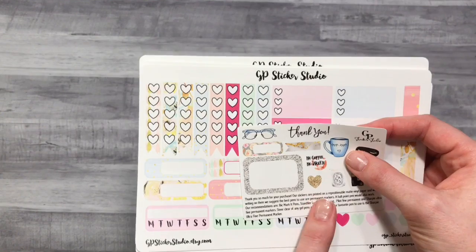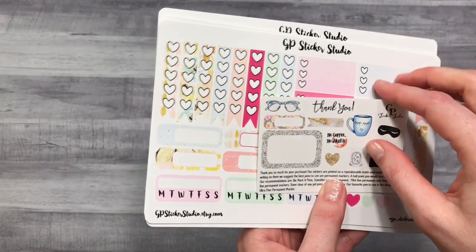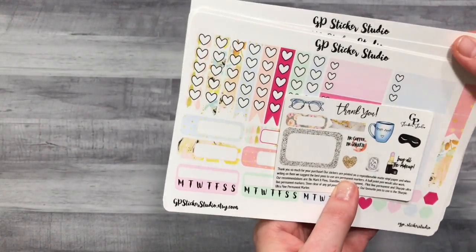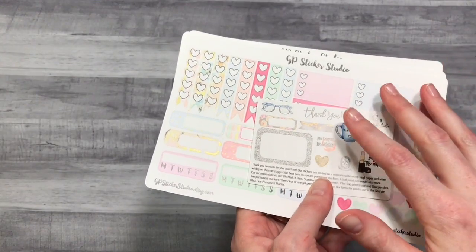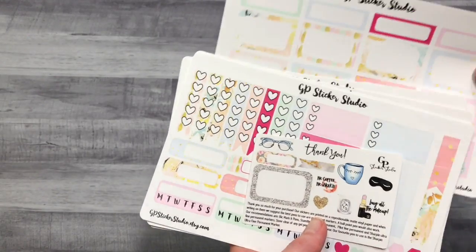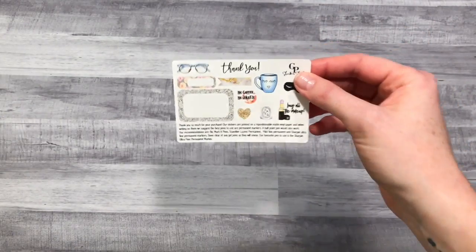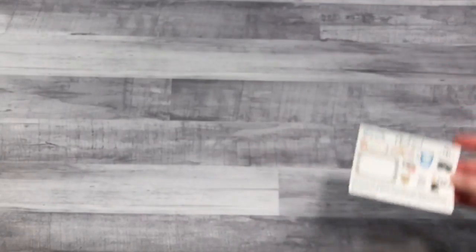My birthday is in May and I'll tell you the whole story when I actually do a real plan-with-me on that week, but I messed up by pre-planning that week way too soon. So I knew I needed a really good kit to cover the damage I did by getting way ahead of myself. Anyway, this freebie came in her last order and it's so adorable — I've already used up the other ones so I'm glad I got another one.